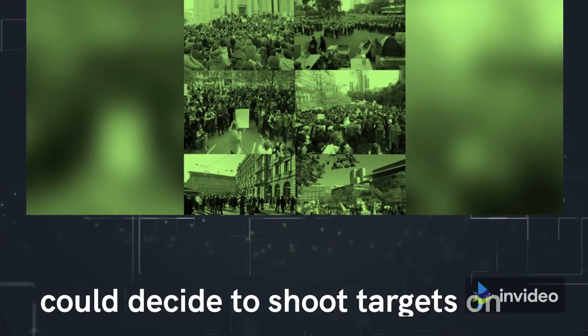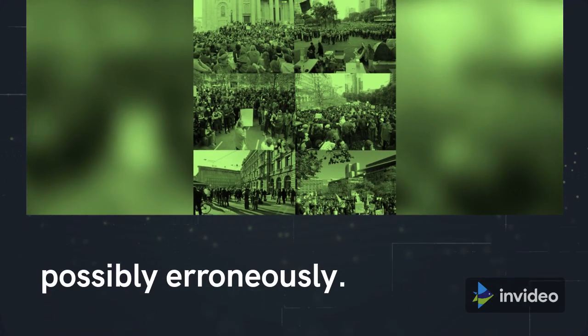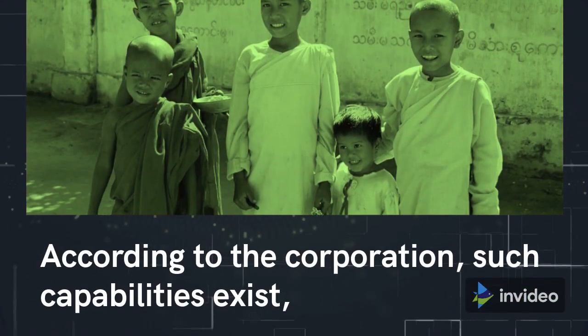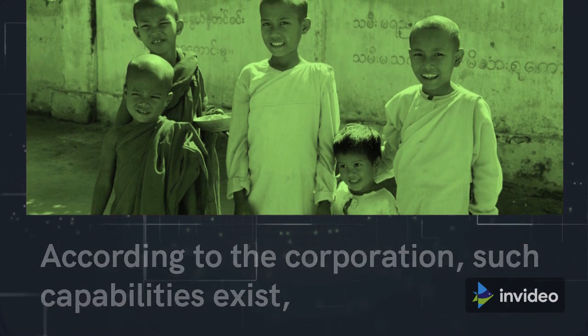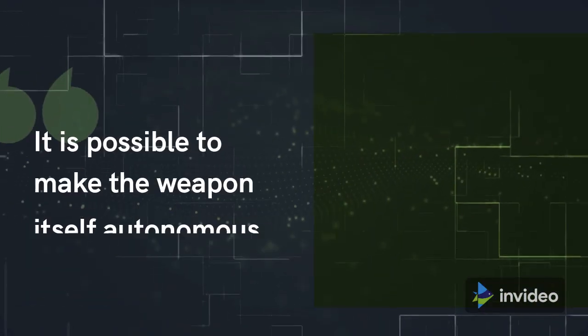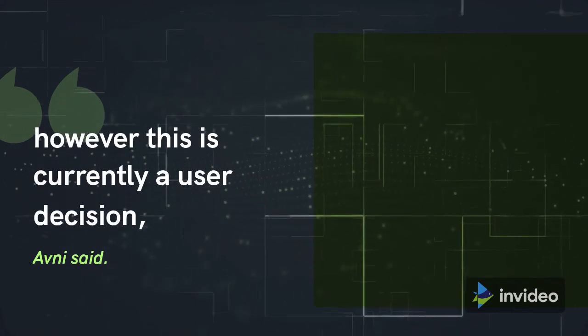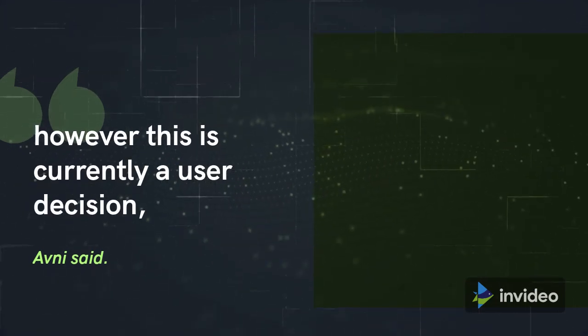Critics have expressed fears that robotic weapons could decide to shoot targets on their own, possibly erroneously. According to the corporation, such capabilities exist but are not available to customers. It is possible to make the weapon itself autonomous, however this is currently a user decision, Avni said.